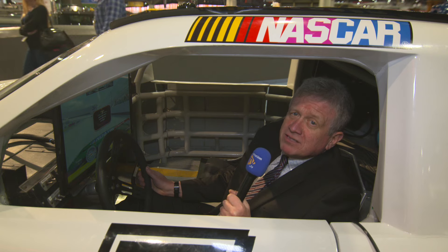That's it for Day 4 at ConExpo CONAG 2017. Remember to keep up to date with all the news at constructiontv.tv. Thank you for watching.